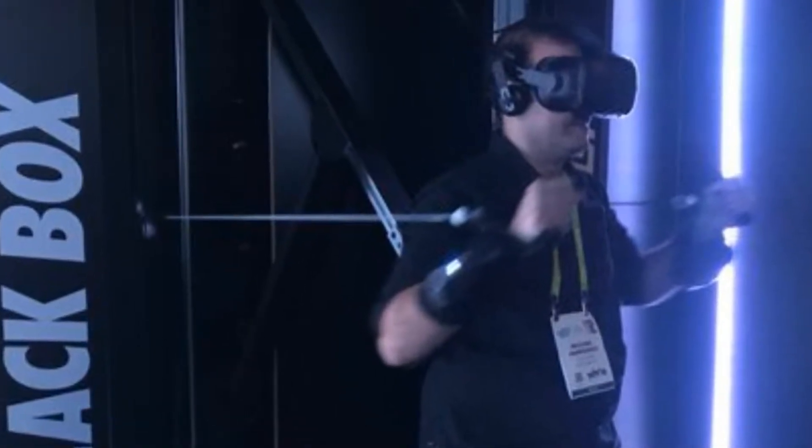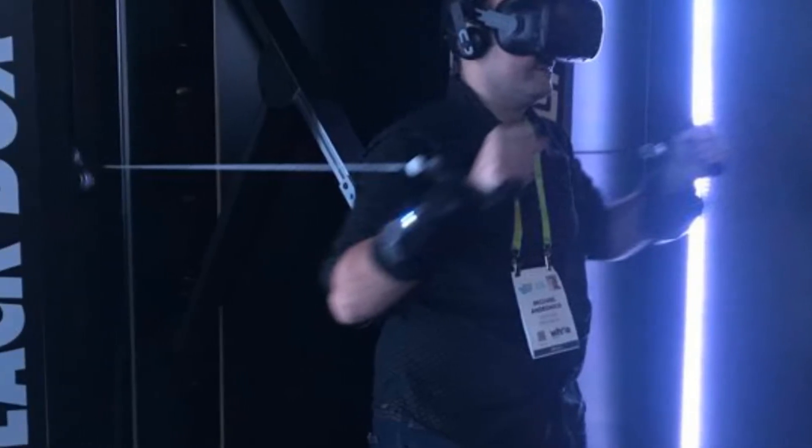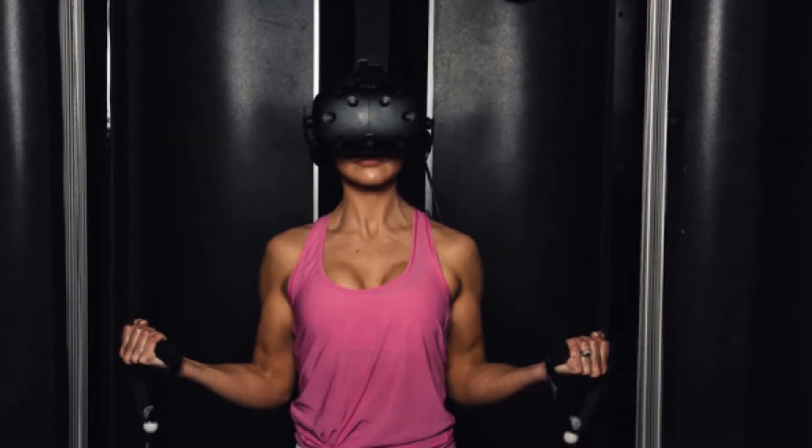The machine's weight resistance increased as I played, as an in-game announcer encouraged me to keep firing until I had nothing left. I stopped after a few minutes, breathless but satisfied.